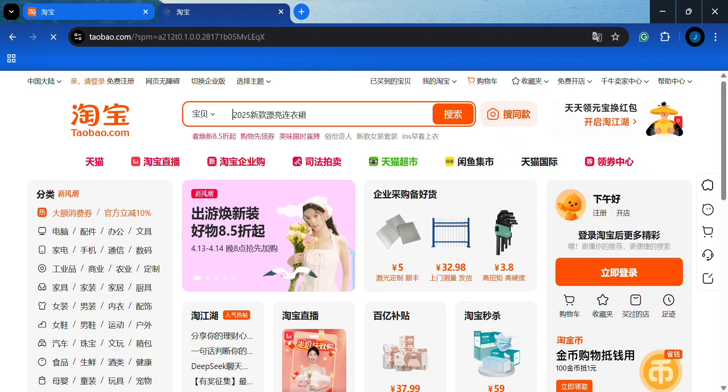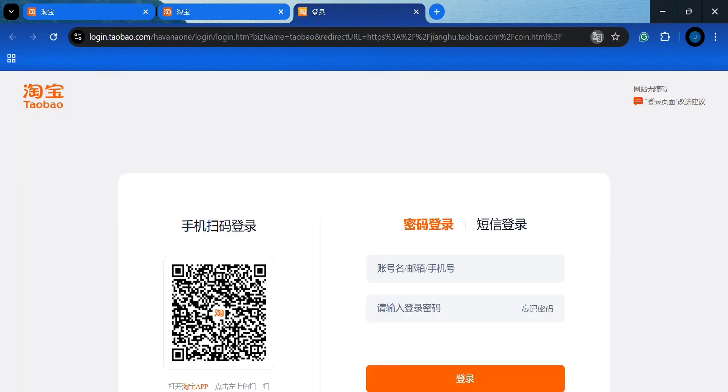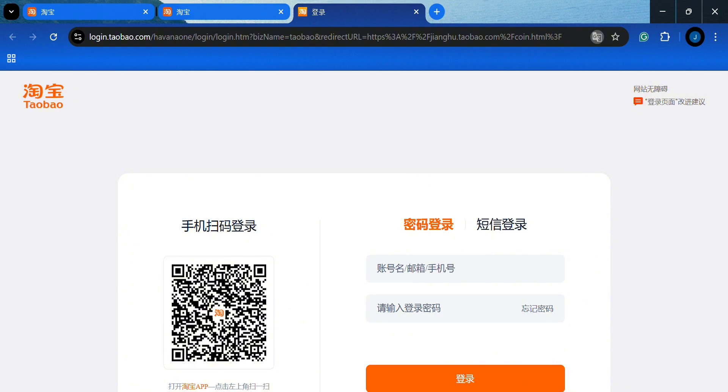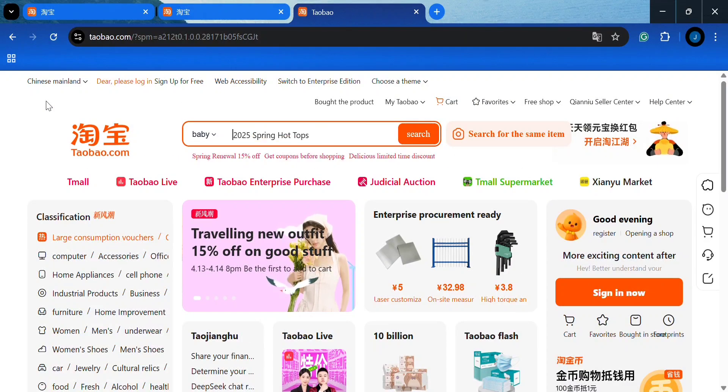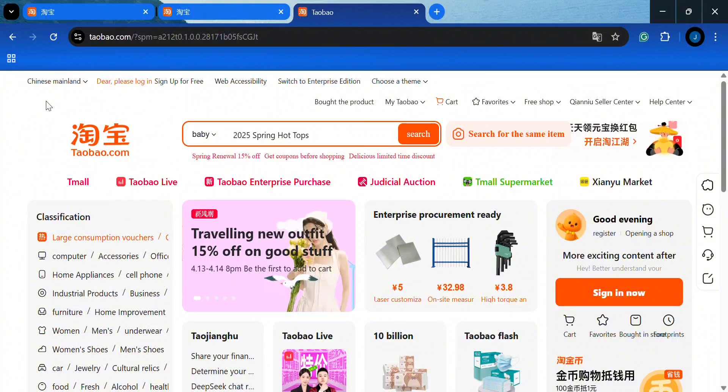Let me go back and show you. You click on this, then click on Google Translate and select 'Always.' You can see that Google Translate has helped me translate the app to English. Now you're good to go — everything is just in English.